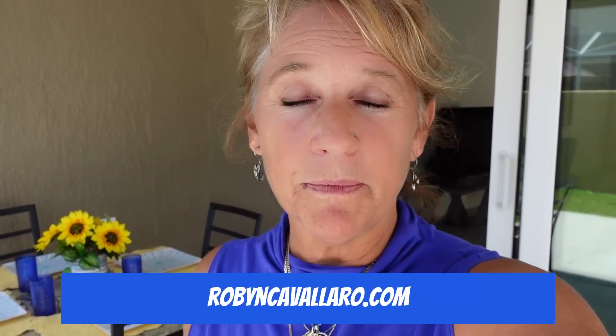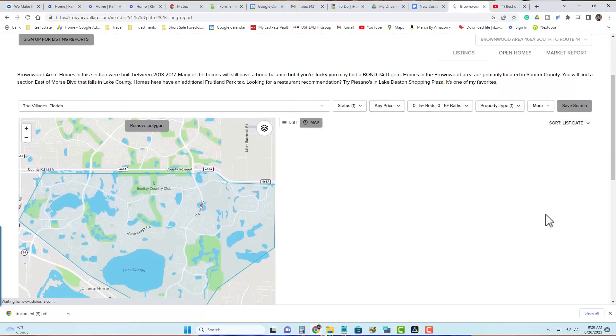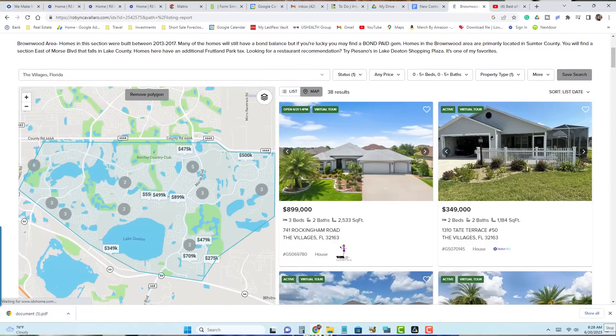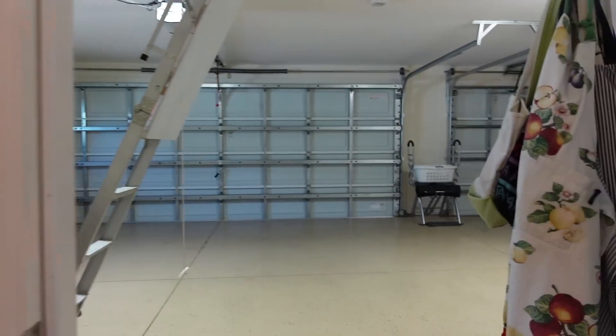Before we start, make sure you go to my website, robincavalero.com. You can search for any home available in the Villages and in Florida. I've broken it down by sections — historic area, Marion County, south of 44, and more. You can save searches and get market update emails. Also get my book, available in print on Amazon, on Kindle, or as a download on my website.